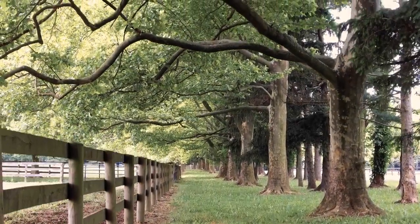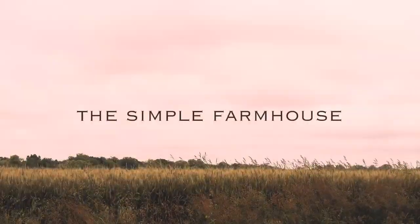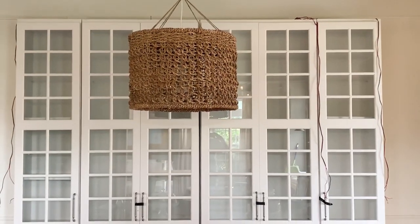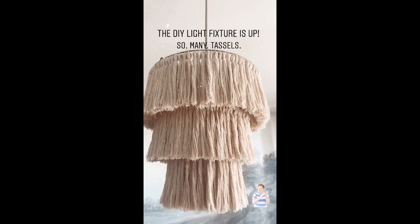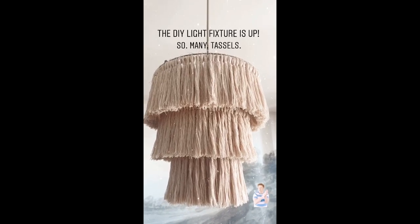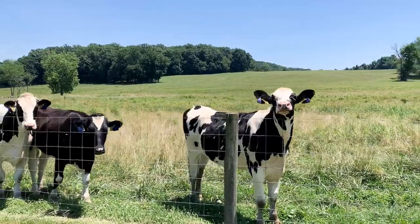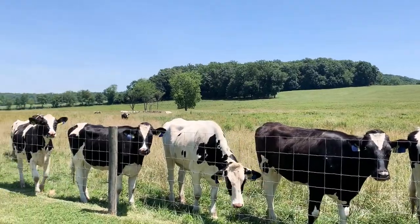Hello everyone, welcome back to the Simple Farmhouse. I'm Laura and I'm so glad that you're here. I can't wait to share with you some projects I have in the works, including a little mini kitchen update and the DIY for this chandelier that I hung in our dining room. But I know that so many people have been thrown into a situation with homeschooling that they feel uncertain about.